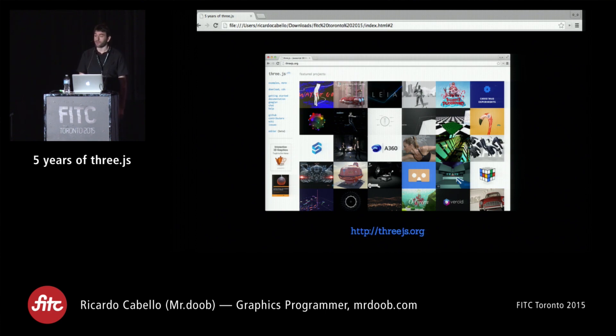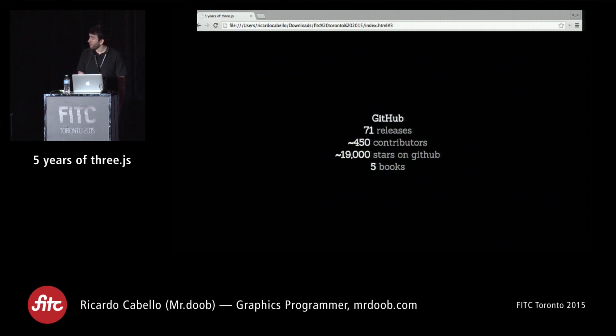It's on GitHub. So far we've had 72 releases, about 450 contributors, and 19,000 stars on GitHub, which I'm still not sure what that means. Some people have spent time writing proper books and selling them — so far we've seen about five different editorial publications.